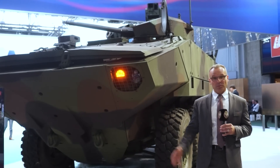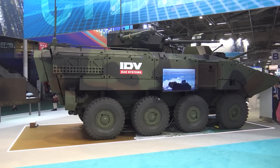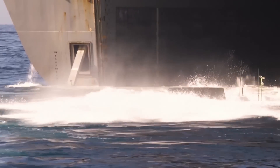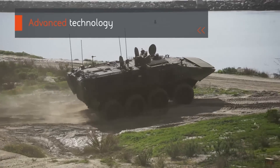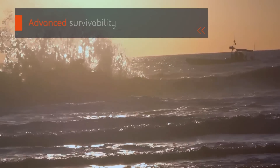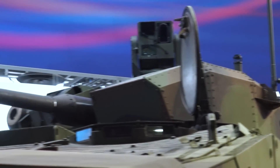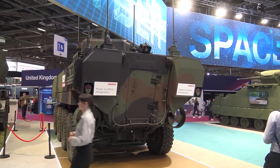Behind me is the ACV — Armored Combat Vehicle — for the U.S. Marine Corps. We've developed this jointly with IVECO. We're the prime in the U.S., providing this to the Marine Corps. It has full ship-to-shore capability, is heavily armored, and can survive sea state three. This is a true amphibious solution — not just crossing bodies of water, but actual ship-to-shore operations. When it comes out on land, it's wheeled, fast, and nimble. What we're showing here is a variant being developed with a 30mm unmanned turret, which is currently being evaluated by the Marine Corps.